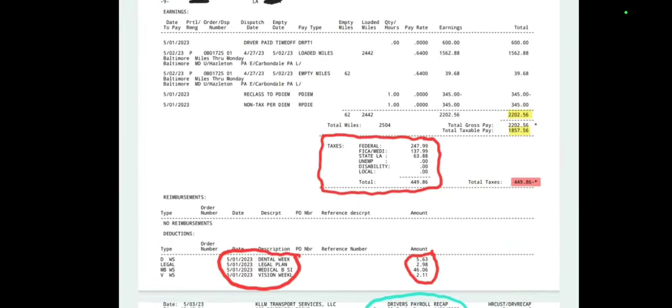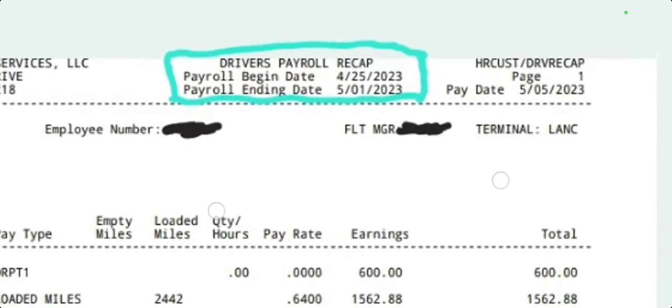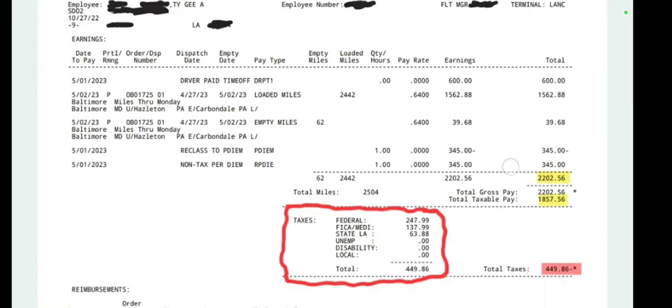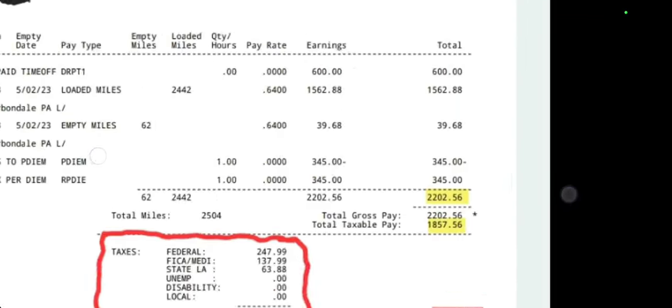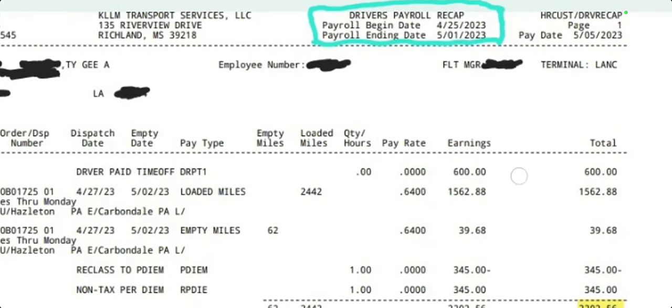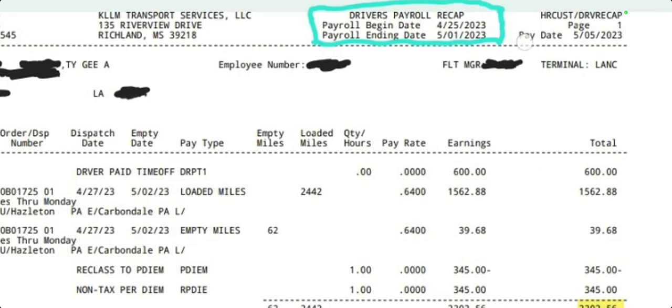Now, when I take it to the next week — as you can see here, two weeks later, from April 25th to May 1st. Again, only one week. You can see here I ran 2,500 miles in a single week. On my home time, for six days off, they paid me $600 for paid time off. $600 — that's just regular time off, no miles ran.